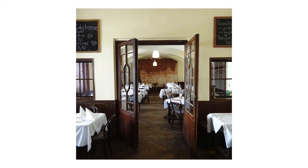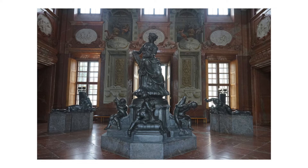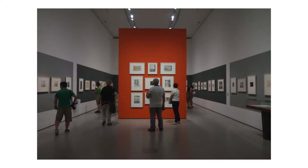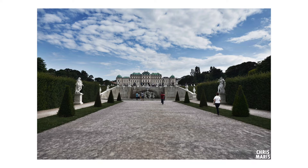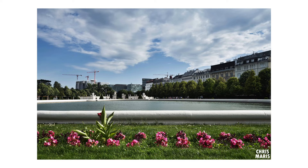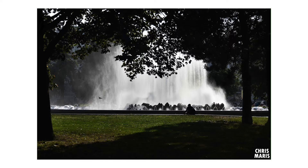Then we had lunch in a café — I completely forgot to write the name again. Then we went to a palace: the Belvedere. Then we saw the church called Saint Charles de Borromée — that's the French name.